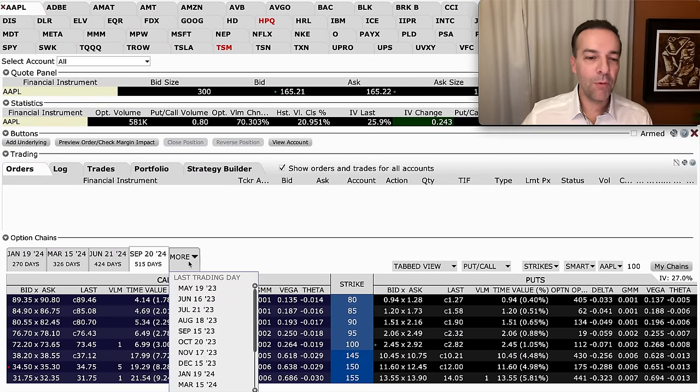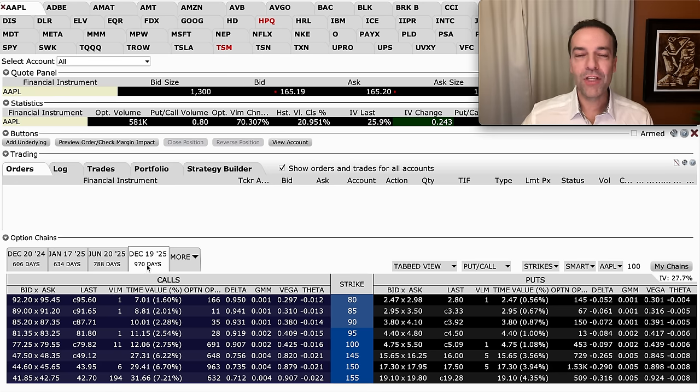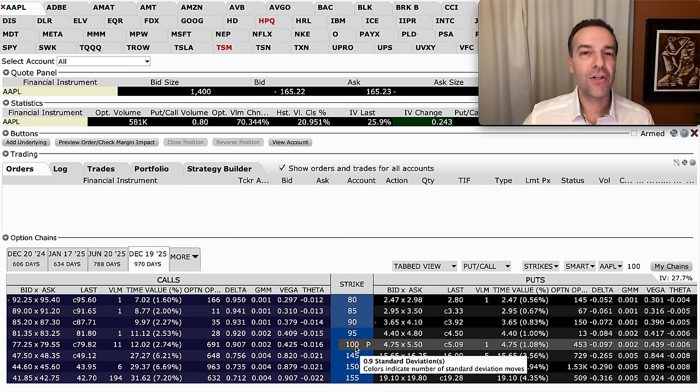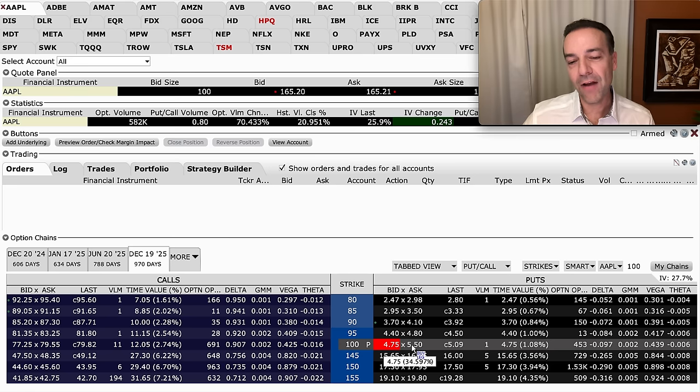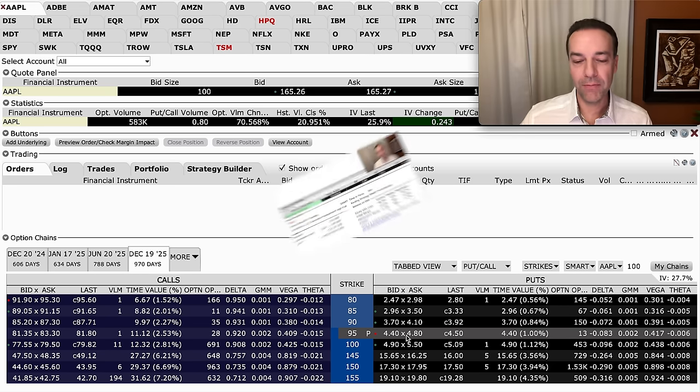The longer you're willing to put that commitment out there, the more you'll be paid upfront. If we go all the way out to the December 19th, 2025 expiration — about 970 days away, just under three years — for that same $100 strike price put option, we'd receive between $4.75 and $5.50 per share, or about $5.12 per share, which is about $512 minus commission.